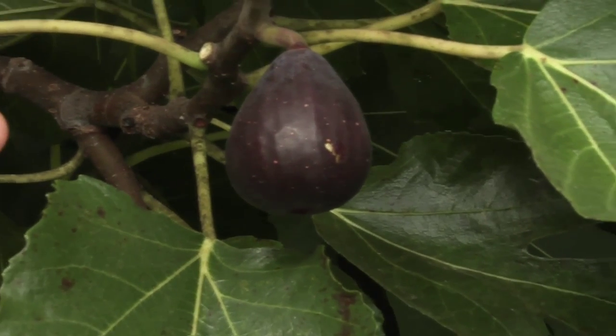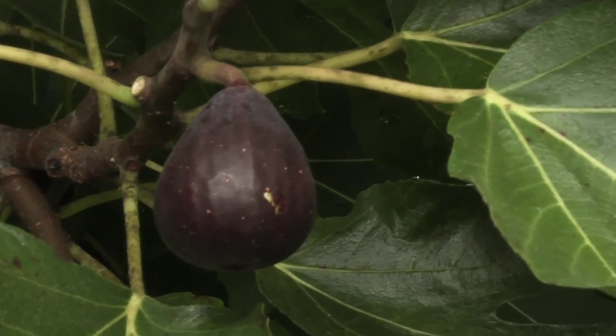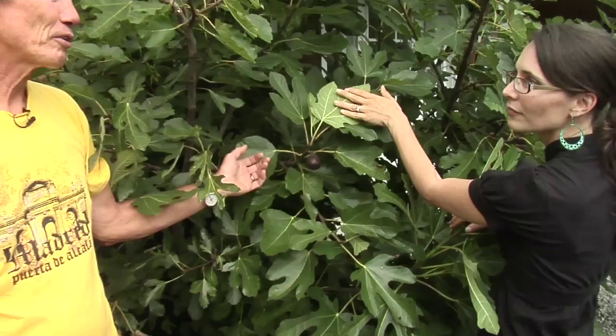So a fig in its natural state. This is a Petite Negre fig, and it is a dwarf tree. It's still a round bush — it's not a tree, it's a bush — but it gets around a 10-foot circle spacing, maybe 8 to 10 feet tall.